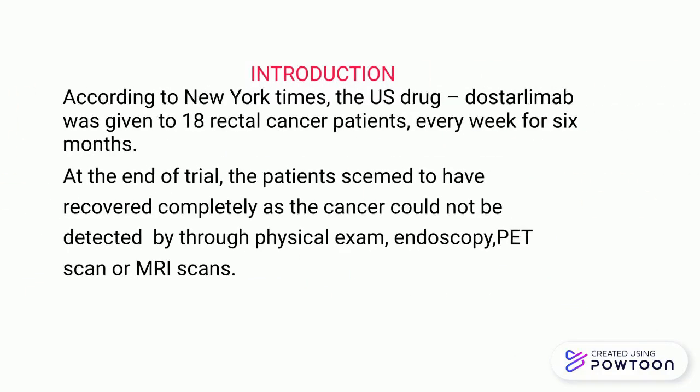According to the New York Times, the US drug Dostalimab was administered to 18 rectal cancer patients every week for 6 months in a clinical trial. At the end of the trial, the patients seem to have recovered completely because the cancer is undetectable through physical examination, endoscopy, PET scan, or MRI scan.